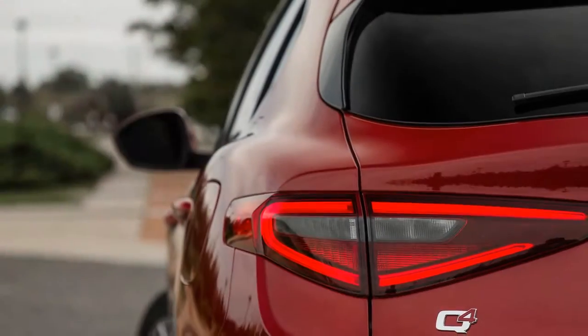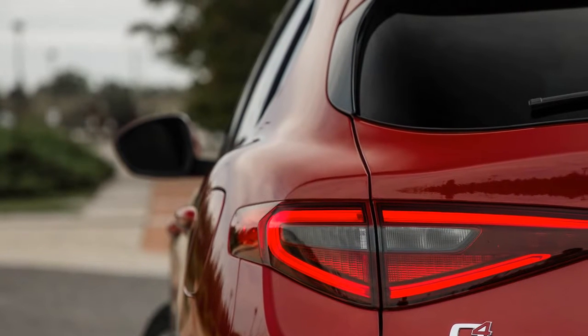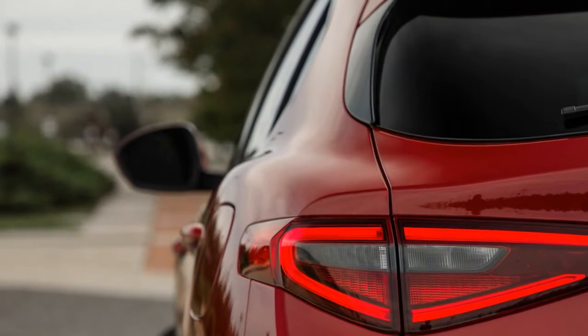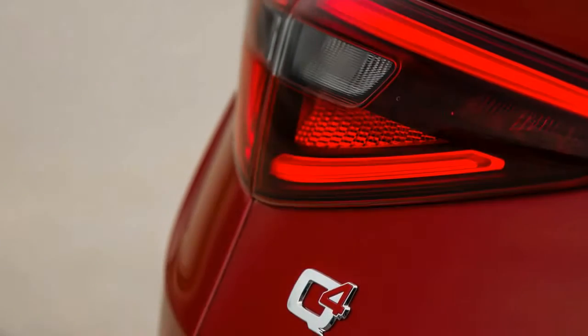Serving the masses, enter the Stelvio, which is designed to soak up the spills of suburban life with 19 cubic feet of cargo space behind its rear seats, 57 cubes with the seats stowed, and a seating height about 6 inches loftier than the Giulia sedan.